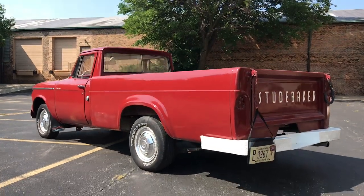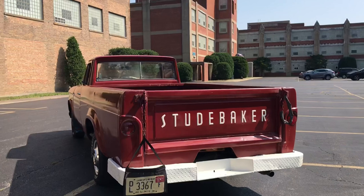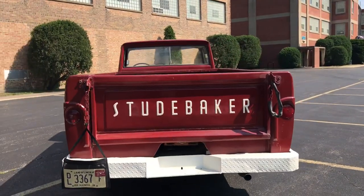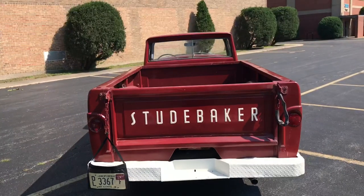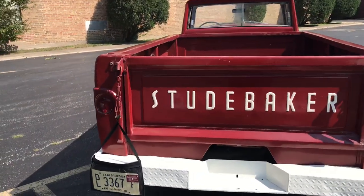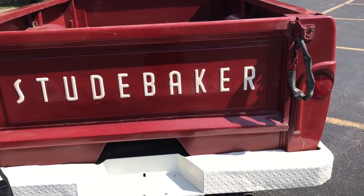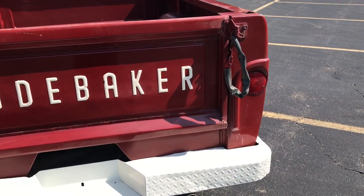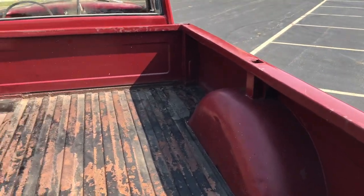It's a very original truck with the correct motor in it — a 259 V8 with a three-speed manual on the column, which shifts very well, nice and smooth. It does have the long bed on it, which is fairly desirable for a work truck. The bed itself is in nice shape — there's some surface rust down there but nothing significant, no major dings or anything like that. It's a pretty honest truck.